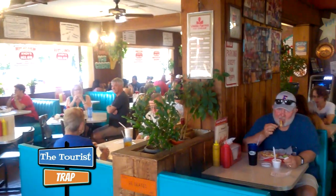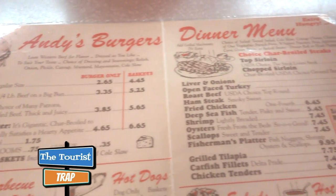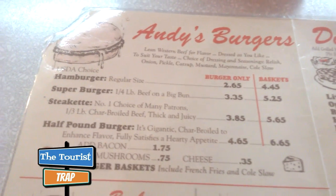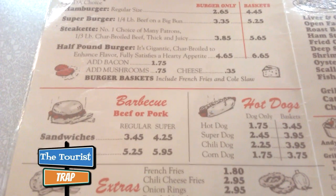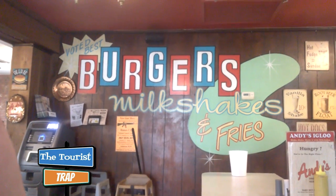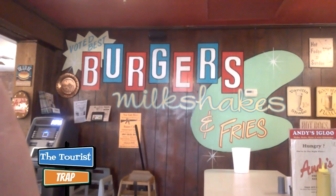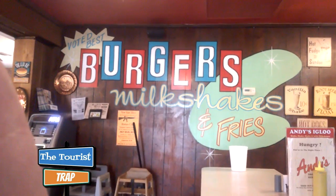Lots of people in here — it's a packed house. And here at Andy's Drive-In they have a retro looking menu, which is very cool. I did get the Steak-At sandwich, which they said was really good, and I got the onion rings — I'm hoping these onion rings are like the drive-in back home. They have a little logo here that says voted best burgers, milkshakes, and fries. Little retro looking burger sign right there.